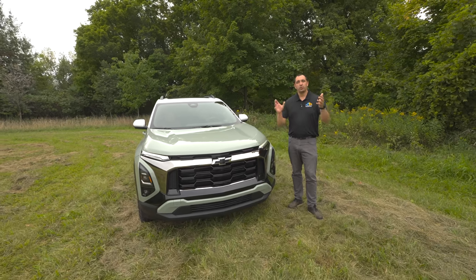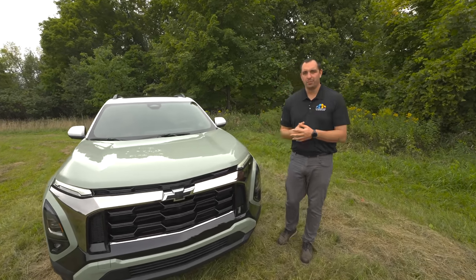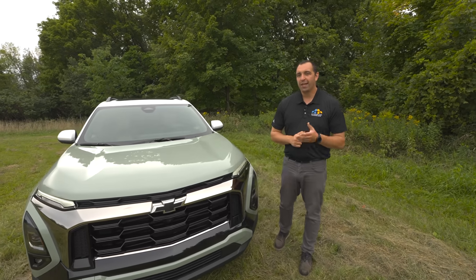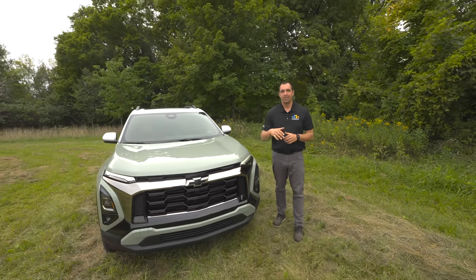Let me know down in the comment section which direction you would go — would you go with something like this Active trim, or do you want something a little more sporty like the RS? Any other thoughts, questions, comments, or concerns, let us know down below. Until next time, we'll see you down the road.